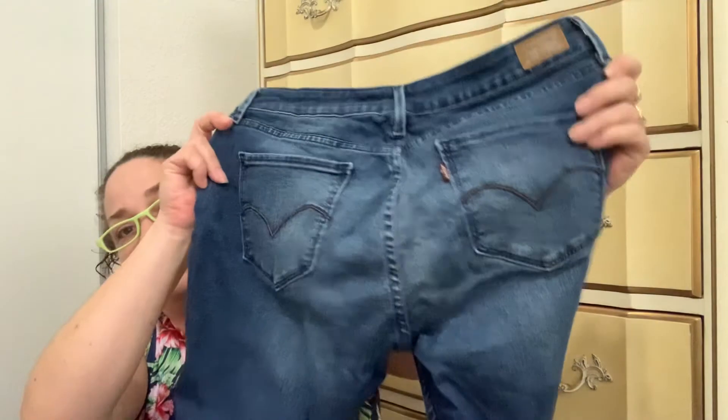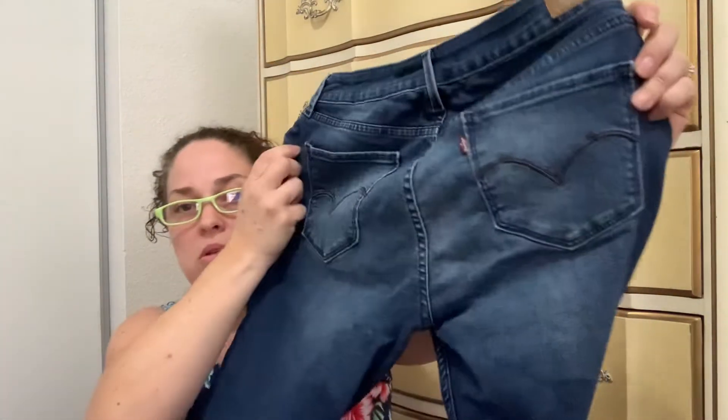Everything else I got is jeans, because I needed jeans desperately. They had some really good brands too. This one is by Levi Strauss — these ones are really stretchy, so they don't look great just plain but when you put them on they look good. I paid $3.00 for these, and they're full length with a little bit of a boot cut at the bottom.